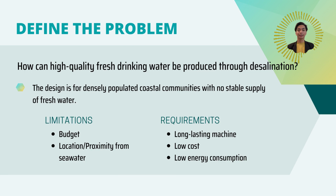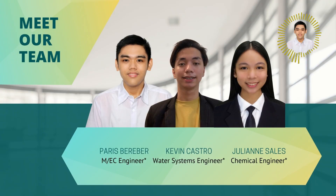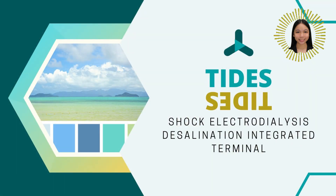So how can high-quality fresh drinking water be produced through desalination? I am Paris Miguel Beraber. I am Kevin William Castro. And I am Julian Earl Sales from Philippine Science High School Main Campus, and we are proud to introduce TIDES — Shock Electrodialysis Desalination Integrated Terminal.